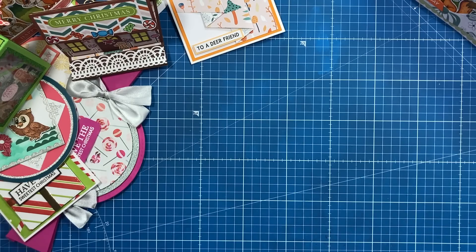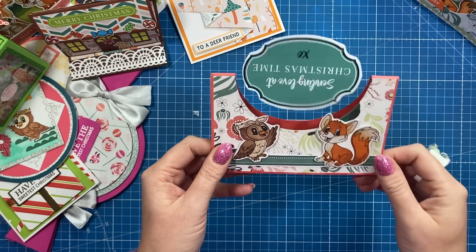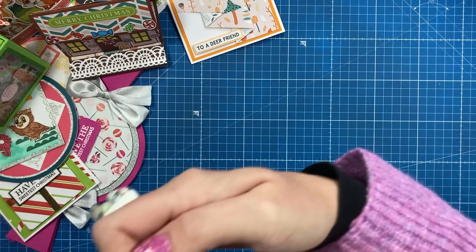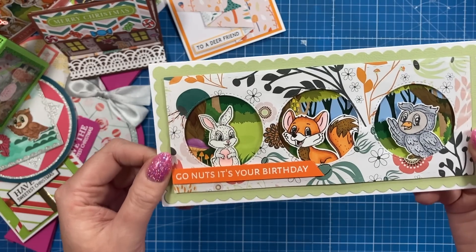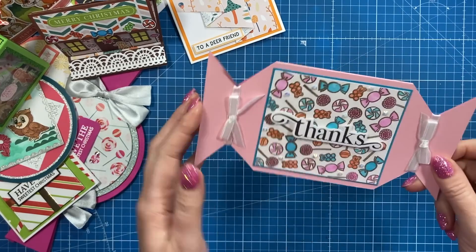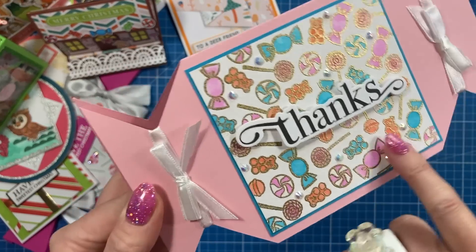And then I've got this one here. So this is a spinner card that I did — just an easy one using the pattern papers and the owl and the fox there. And we've got this one here. This has been made by Jessica. So it's that little triple aperture there with each of the characters. Go nuts, it's your birthday. I reckon we're about halfway. Then we've got this one here — this is lovely in the shape of a sweet wrapper. Love the way that that's all been heat embossed.